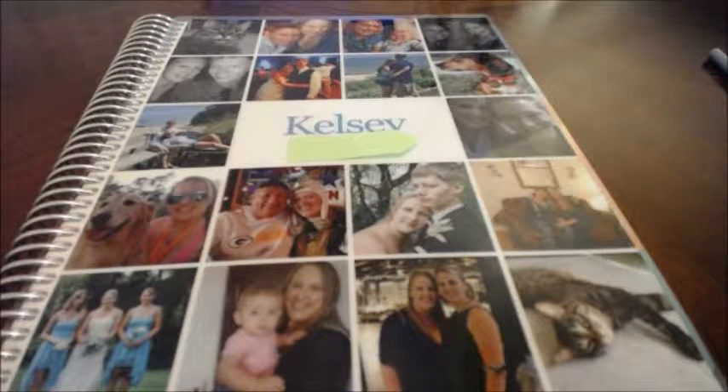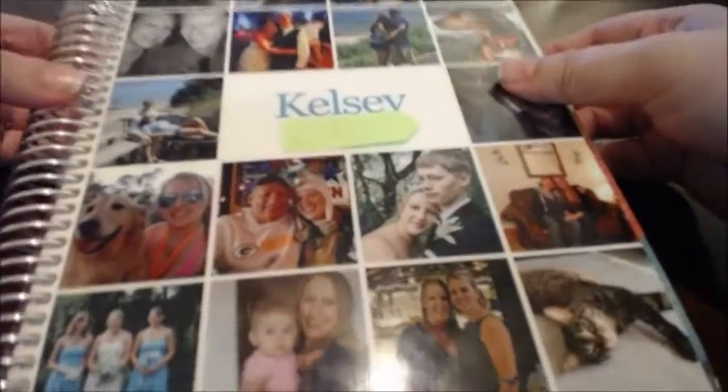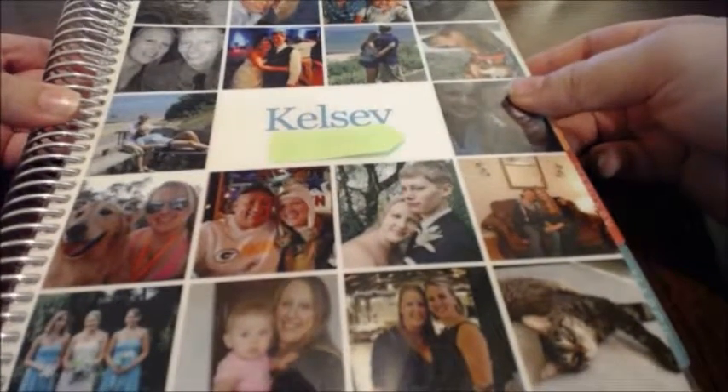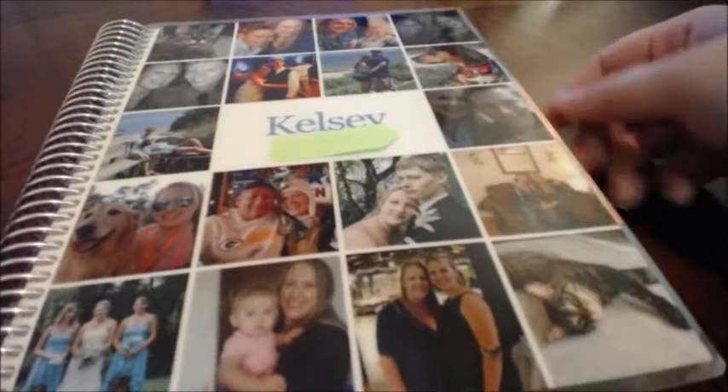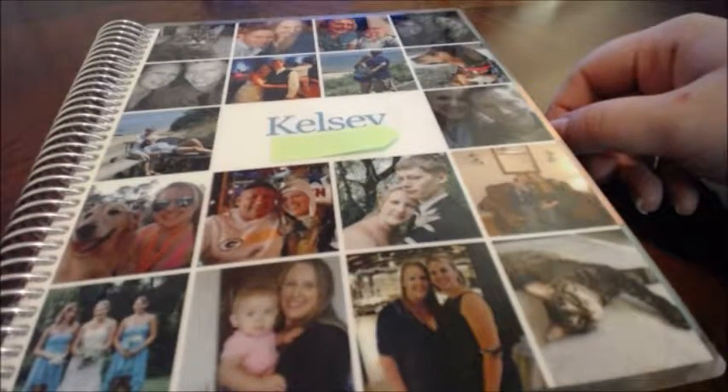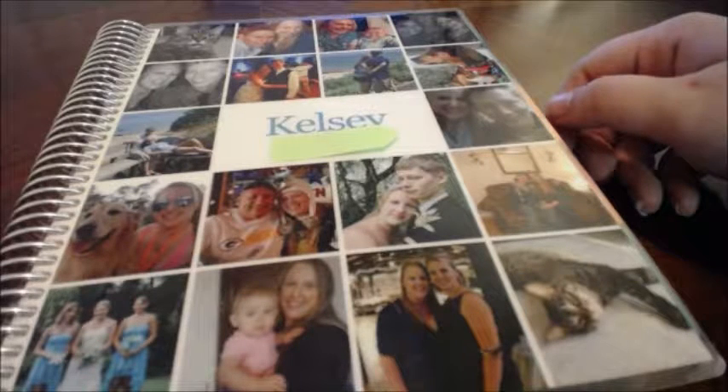Happy Sunday and welcome to my channel. This is Kelsey and today I'm going to show you my Erin Condren planner along with my planning for June and my weekly plan. It's about $55 but I think the price is worth it. I use it for pretty much everything and it keeps me on track and organized.